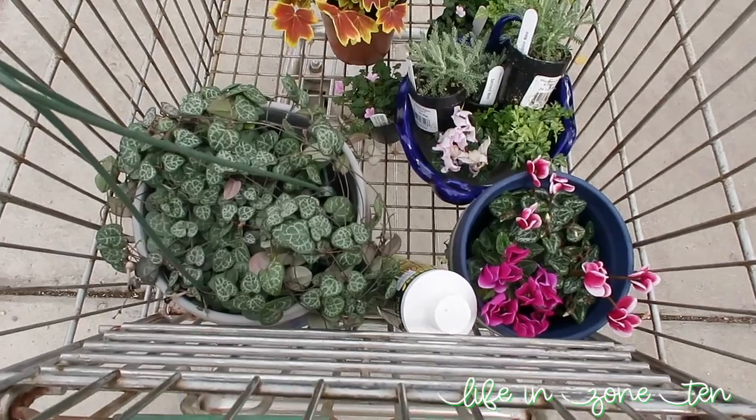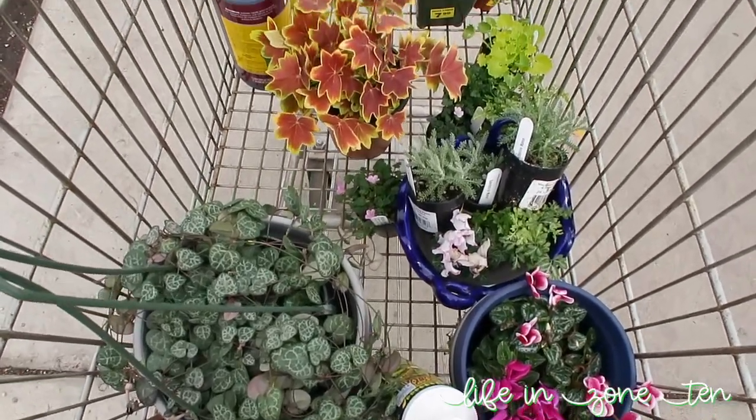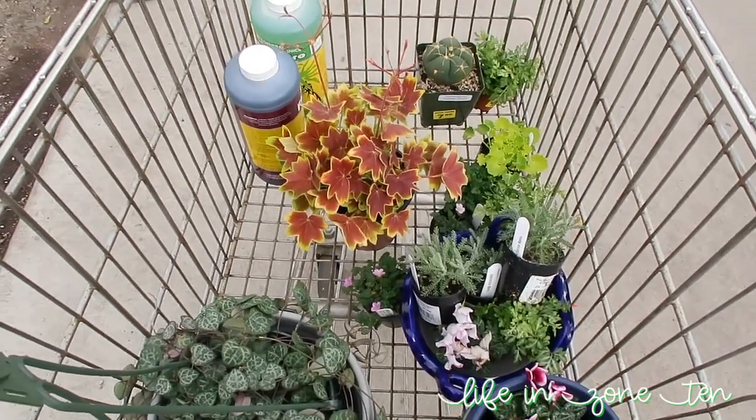Oh my god, you guys, look at my cart. It's reproducing. Help me.